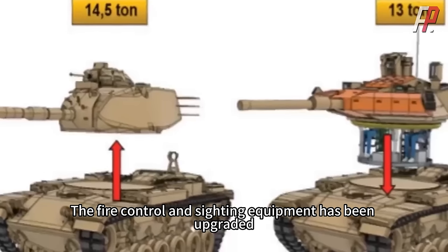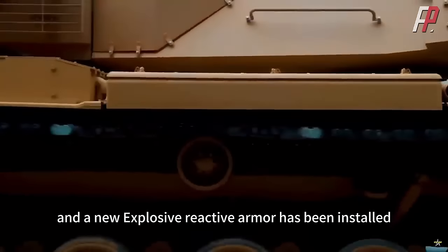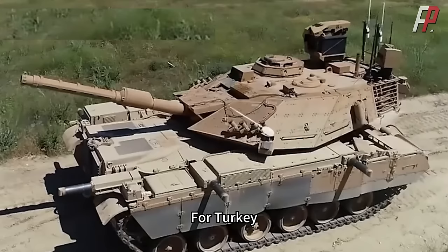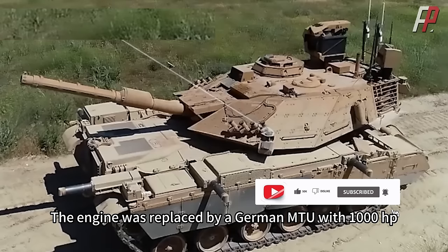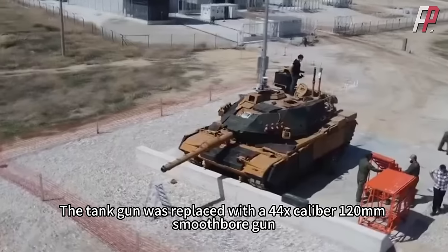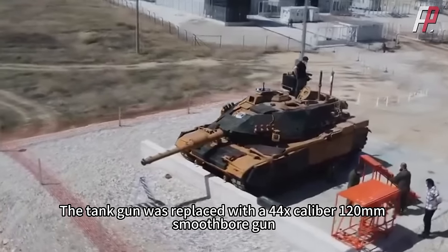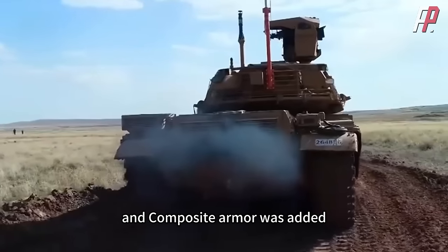The fire control and sighting equipment has been upgraded, and a new explosive reactive armor has been installed. For Turkey, other improvements had already been made to the existing M60T tank: the engine was replaced by a German MTU with 1,000 hp, the tank gun was replaced with a 44-caliber 120mm smoothbore gun, and composite armor was added.